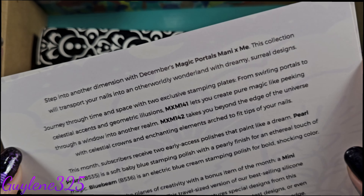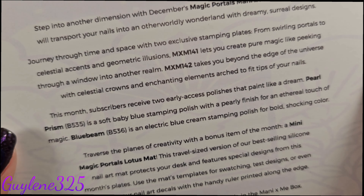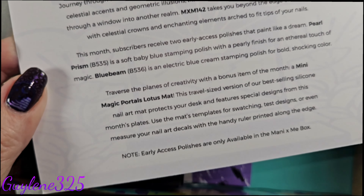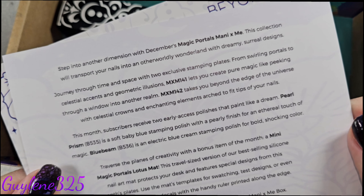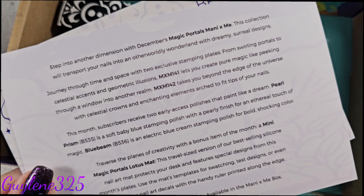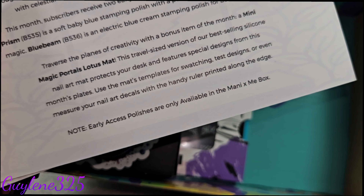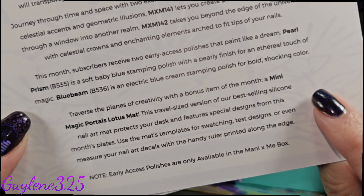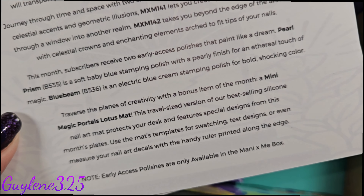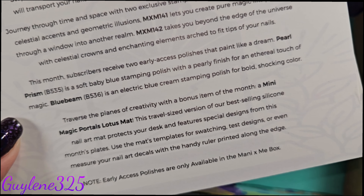The theme of December's box is Magic Portals. It includes two exclusive stamping plates, MXM 141 and MXM 142. MXM 141 lets you create pure magic like peeking through a window into another realm, and MXM 142 takes you beyond the edge of the universe with celestial crowns and enchanted elements. There are also two early access polishes — Pearl Prism and Blue Beam — which will be available later on the website.